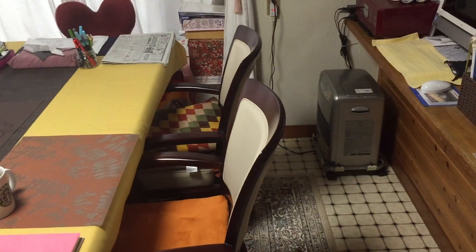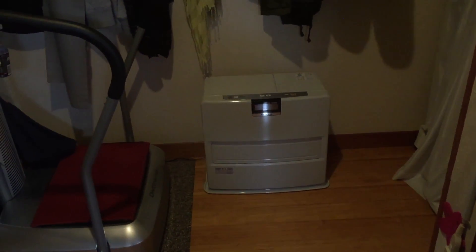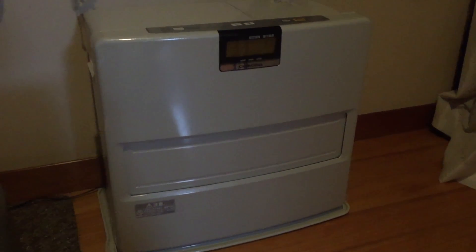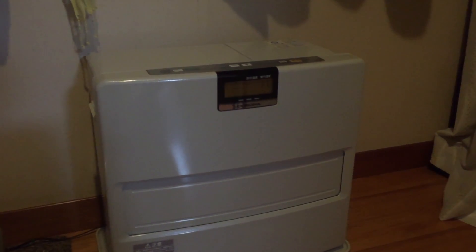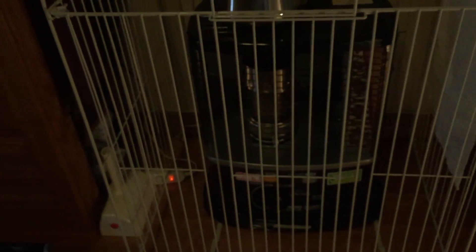There is one more gas stove in the dining room. In the hallway we use a big gas stove. In the entrance we also have a big gas stove — we usually turn that on all day long.